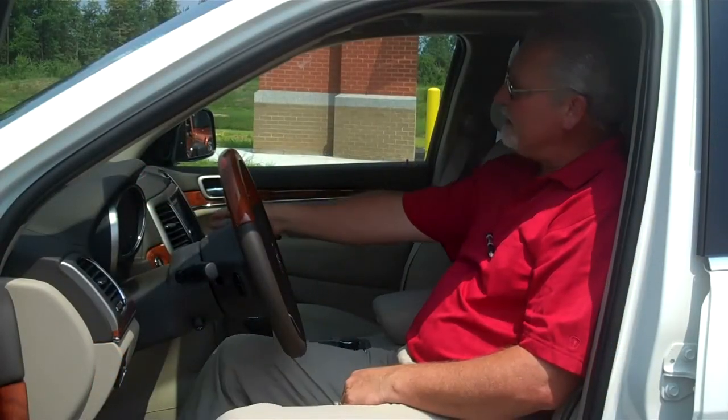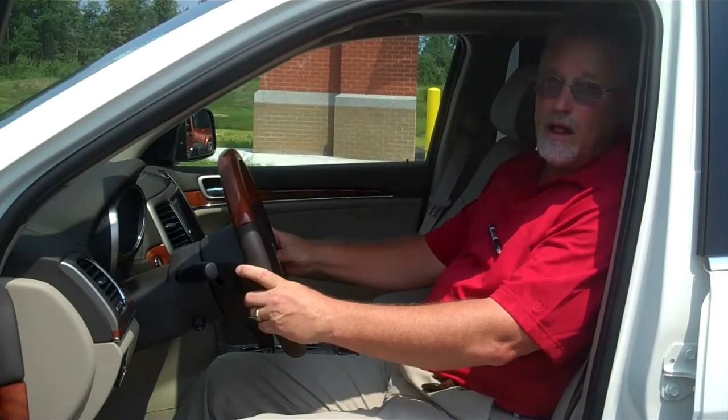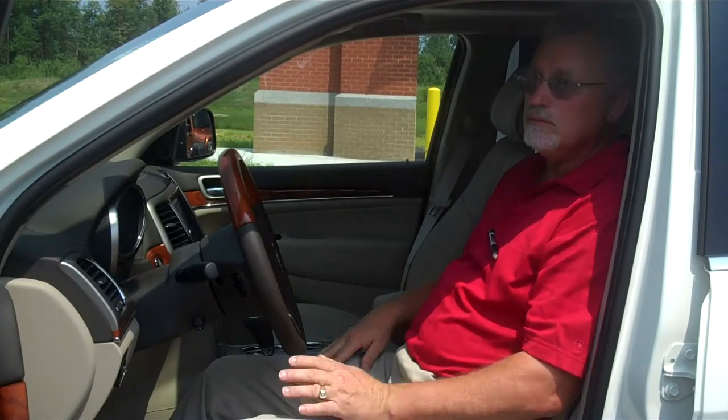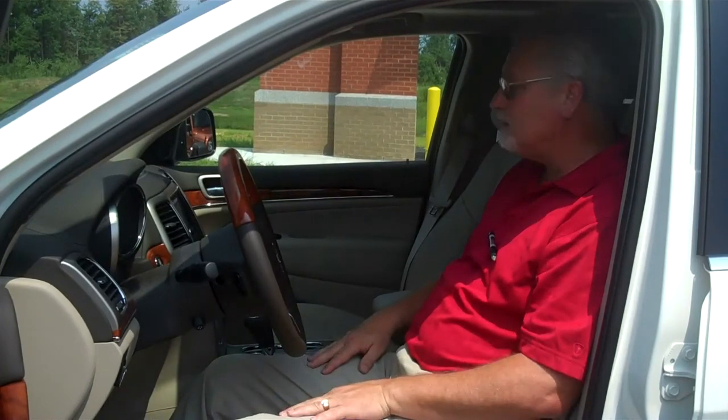This vehicle has navigation, steering wheel column controls for your navigation and voice commands, cruise control, phone and Bluetooth phone capabilities. It's got power pedals, automatic headlights, push button start, and passive entry.